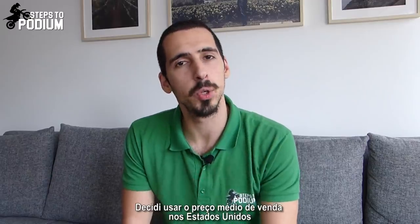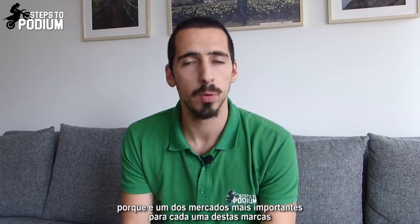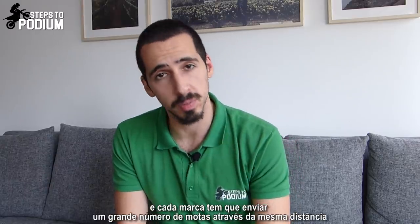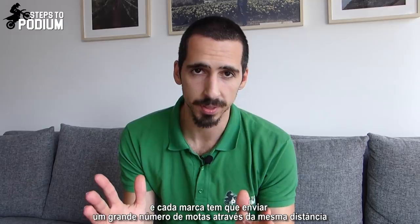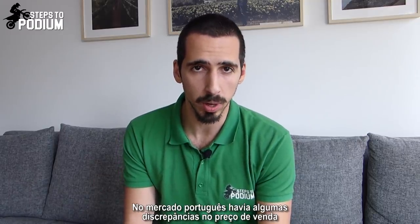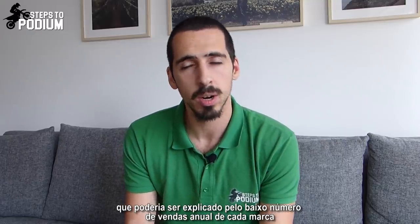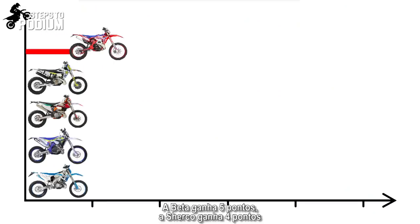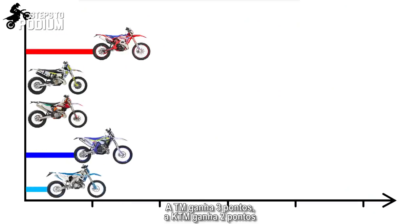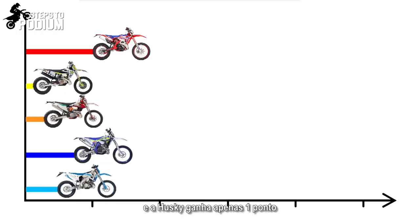I used average retail prices in the US because it's one of the most important markets for each of these brands, and each brand has to ship a great number of bikes across the same distance. In the Portuguese market there were some discrepancies that could be explained by the small yearly sales numbers for each brand. So the Beta gets 5 points, Sherco 4, TM gets 3, KTM gets 2, and the Husqvarna gets only 1 point.